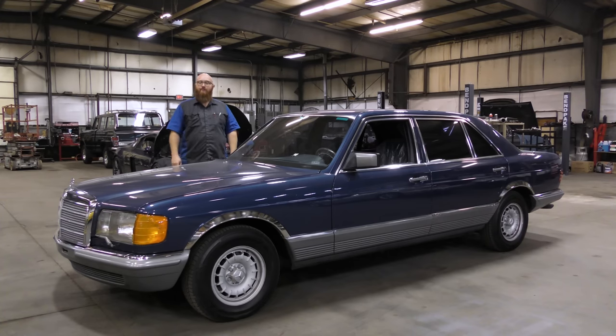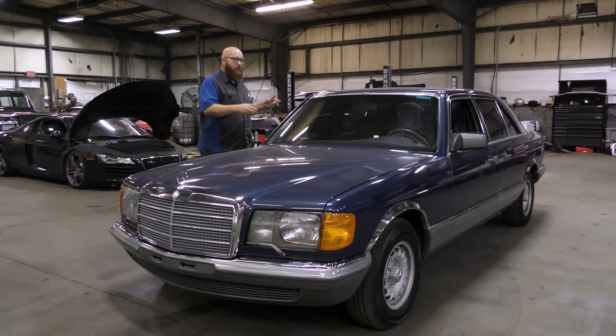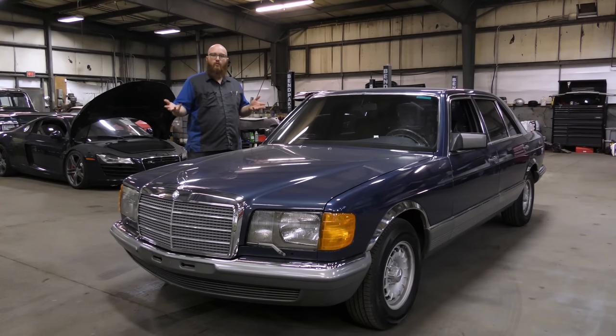This is a gray market blue 500 SEL, and it is beautiful. The story from EuroAsianBob is that it was owned by a diplomat or ambassador — they had it ordered and brought over. We do have a name on a sticker or decal on the door jamb that we'll show in a minute.